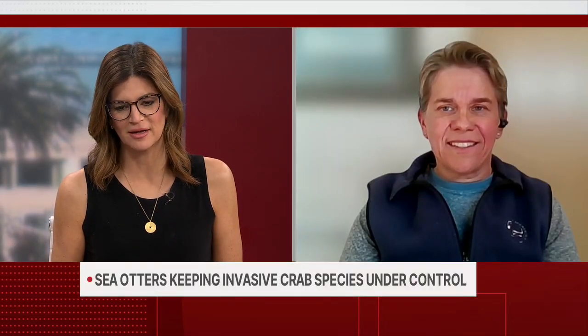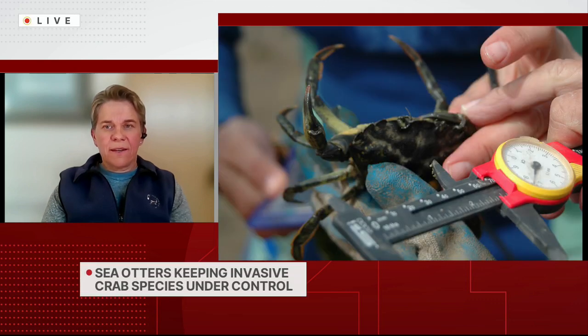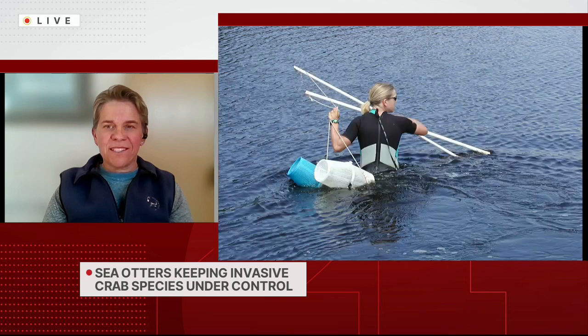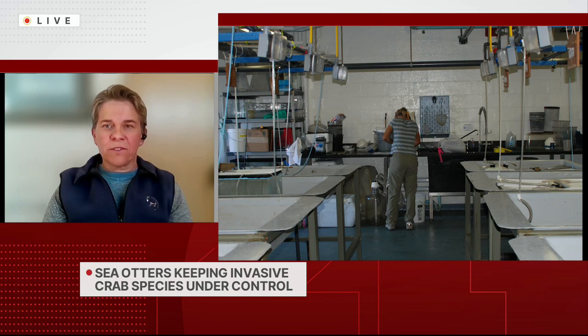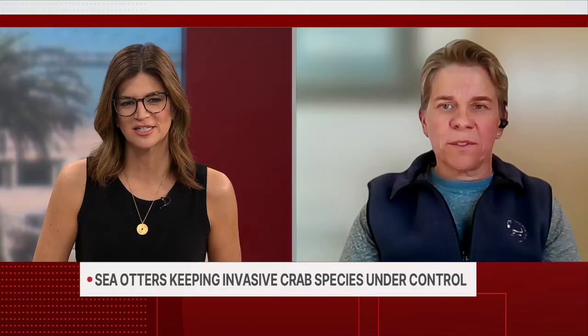What surprised you the most about this pattern and what your studies are showing? I think our study highlights the importance of long-term monitoring. Long-term monitoring is hard to fund — the work is not glamorous. But we found that if you keep thumping around in the mud, keep collecting your data, and you persist, when you have information from 20 to 25 years, you are actually able to tell a good and convincing story at the end of the day. It's a long-term investment.